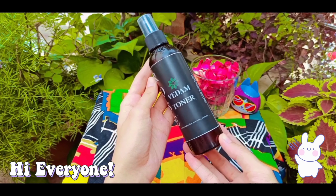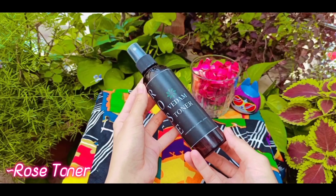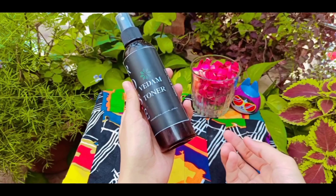Hello everyone, welcome back to my channel. Hope you all are doing good and well. Today I am going to give you a rose face toner which gives your skin a natural and healthy glow.